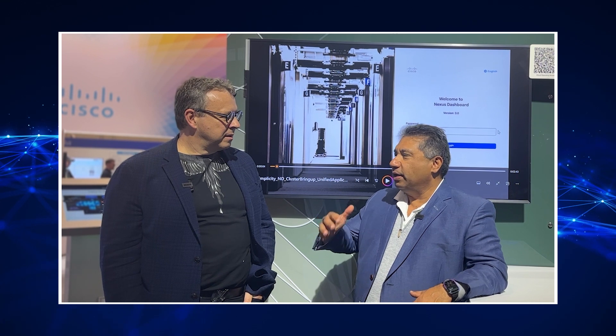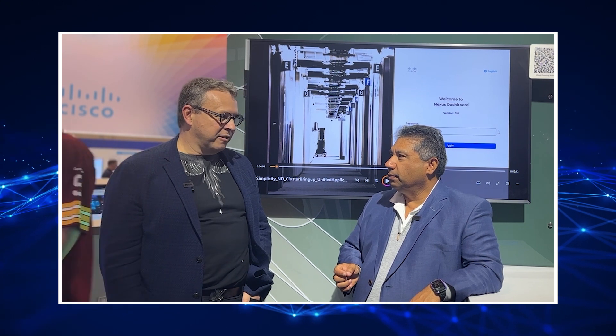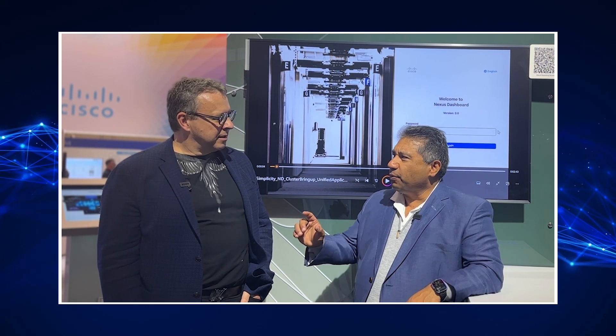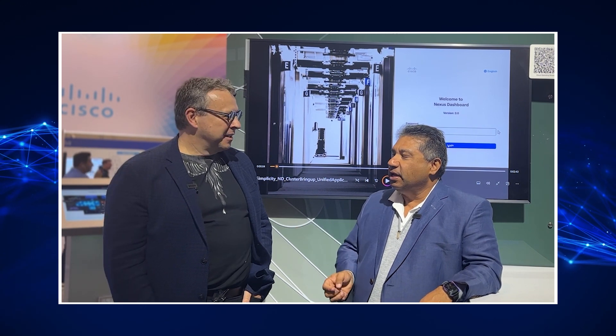Cisco has had a best-in-class product portfolio for years — it's just making it so all the features can be used easily without having IT pros do a lot of heavy lifting. The focus is really what customers want to do operationally, because in the end that's where the cost is for them. Operations, operations, operations.